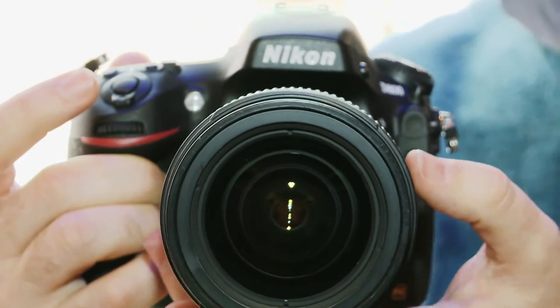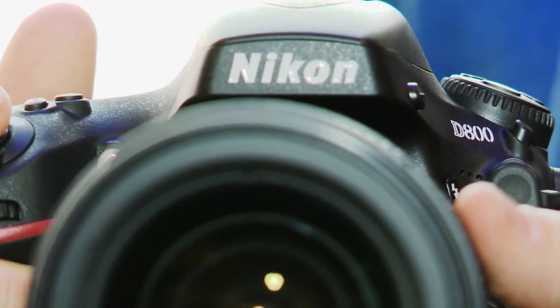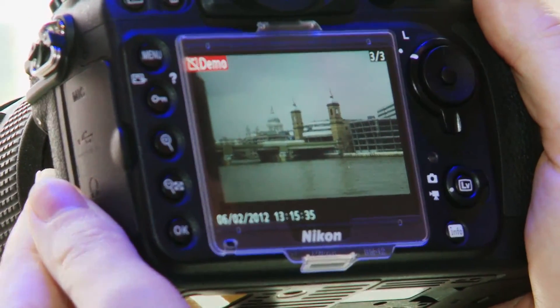So that's the Nikon D800 Digital SLR. For more details on this camera and for advice and full lab-based reviews of hundreds of digital cameras, go to our website at which.co.uk.